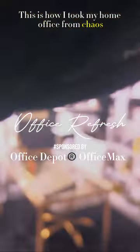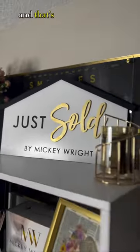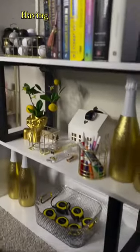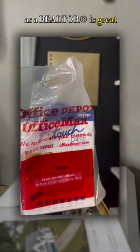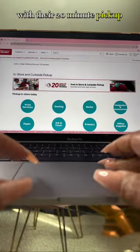This is how I took my home office from chaos to functional with Office Depot Office Max. I'm more productive, more efficient, and that's how I continue to grow my business. Having the option to work from home as a realtor is great until I need something I don't have, and that's where Office Depot Office Max comes in with their 20-minute pickup promise.